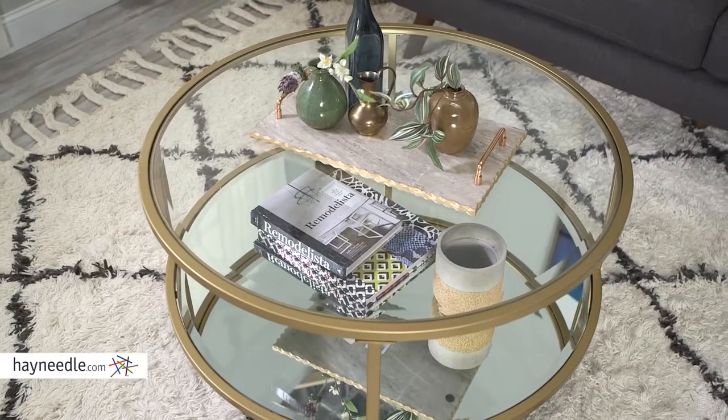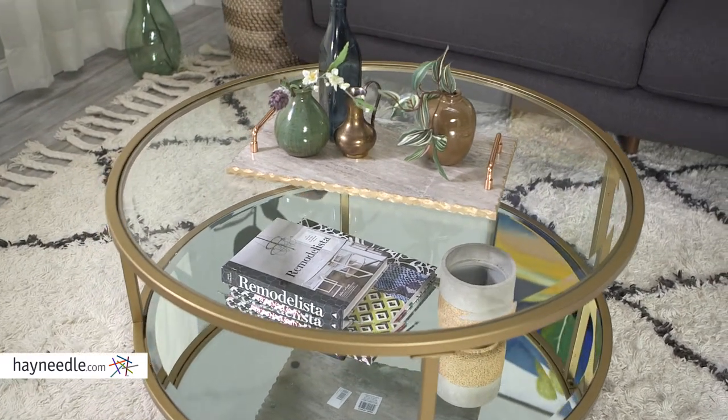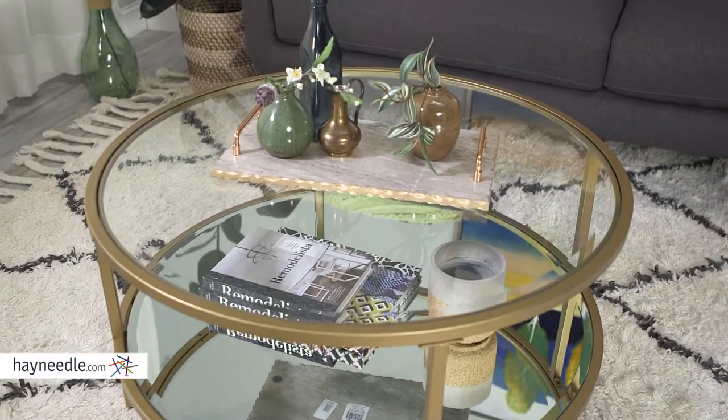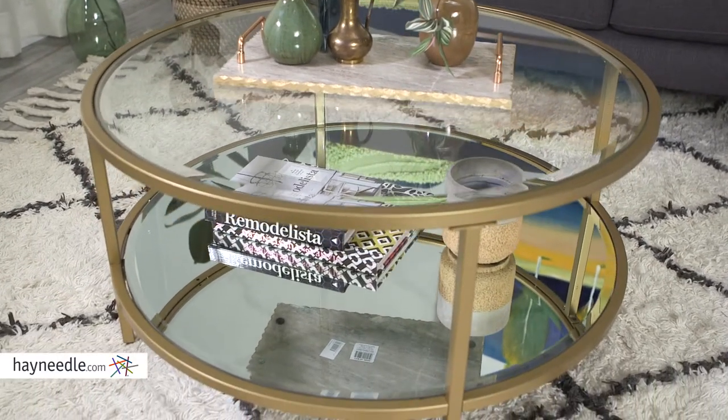The round tabletop is made of a beveled and tempered glass. It's also roomy and provides plenty of storage or display space to serve a variety of in-home needs. The lower mirrored shelf is a wonderful addition to that storage and display space.